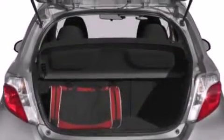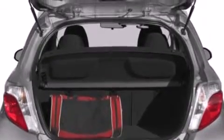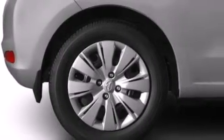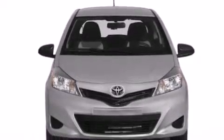Features include a rear window defroster, a 6-speaker audio system, a CD player, a passenger-side vanity mirror, front side impact airbags, a traction control system, an anti-lock braking system, a rear window wiper, and air conditioner.